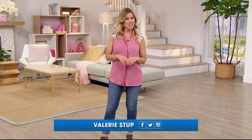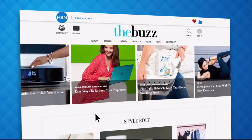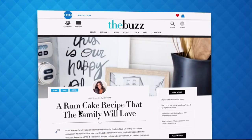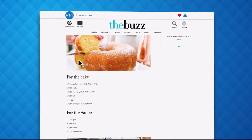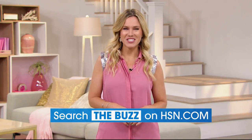Have you heard about the Buzz on hsn.com? It's the one place you can find everything from current fashion trends, delicious recipes, healthy hacks, how-to's, and so much more. Dive into must-read articles about your favorite topics and get inspired with stunning photos. Search the Buzz on hsn.com now.